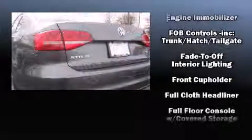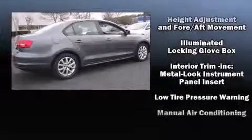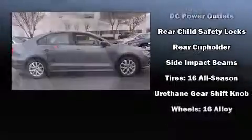Volkswagen also prioritized safety and security with features such as dual front impact airbags, head curtain airbags, a security system, and four-wheel disc brakes with ABS. This car was designed with safety in mind, allowing you to drive with even greater assurance.